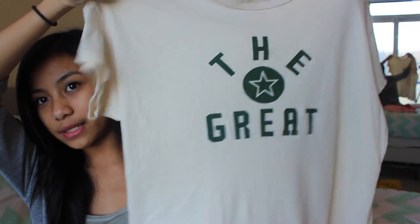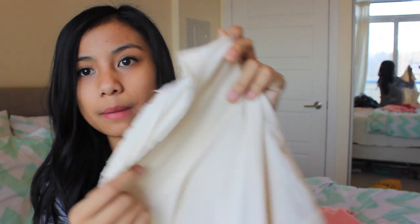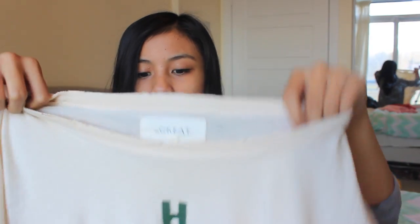Then from the brand The Great, I got this top that also says 'The Great' on it. It's a cream color with kind of torn-up sleeves and a torn-up collar. It's a really, really nice shirt — really long and oversized — but I love it. It's so cute and soft.